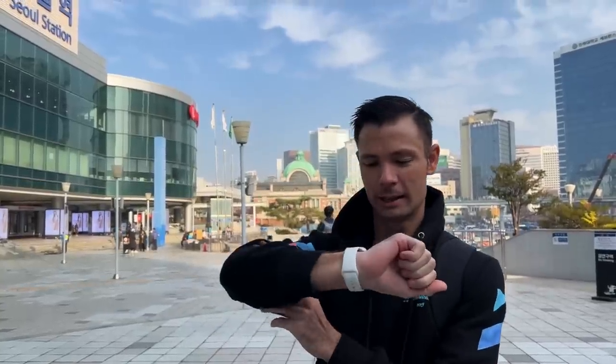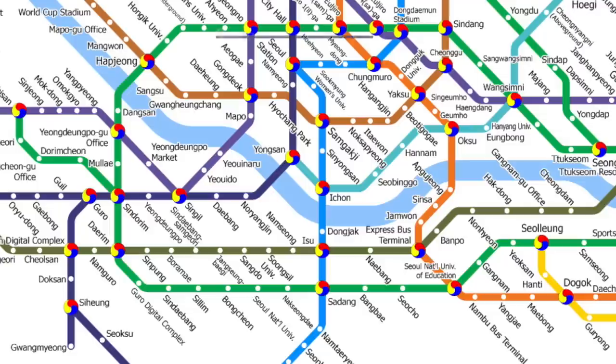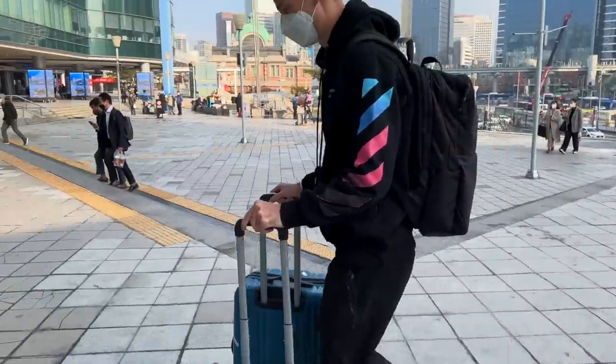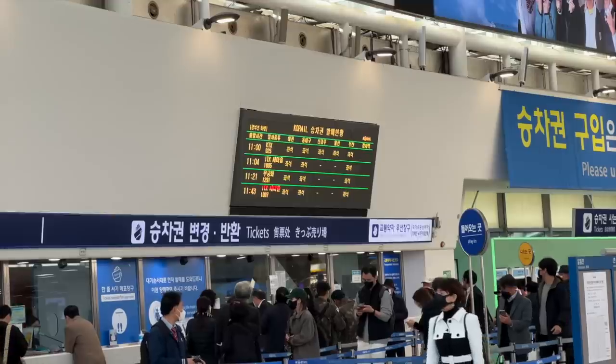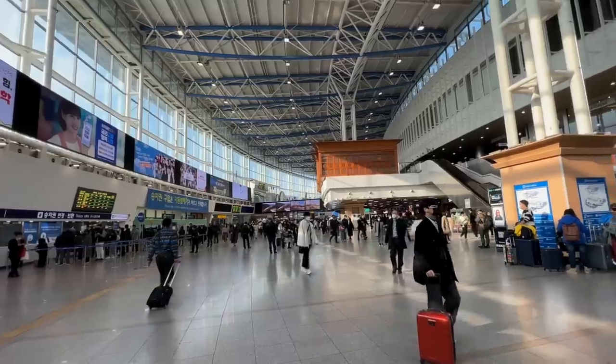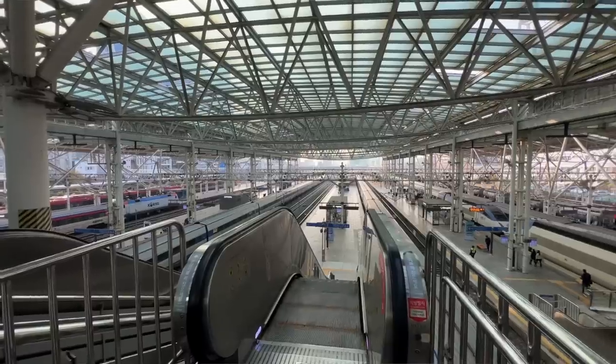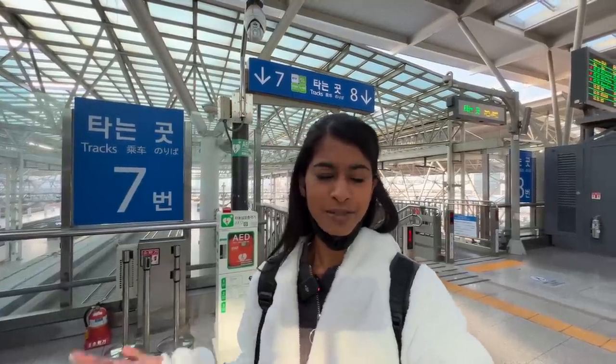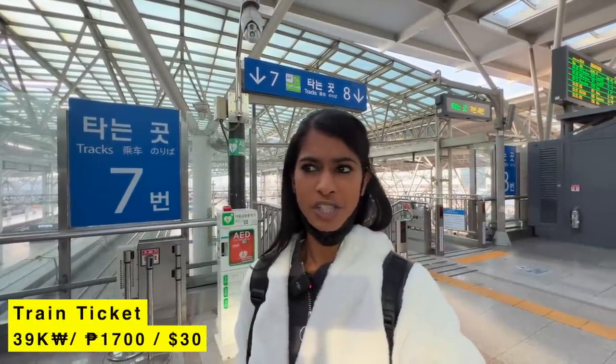Good morning Seoul! It's about 9 in the morning and we have just arrived at Seoul Station, which is the center station that links everything here in Seoul. We're about to get on a bullet train, which is something we have never even seen before, let alone ridden. We booked our tickets online — the process was very simple and it cost us about 39,000 won, which is around $30.